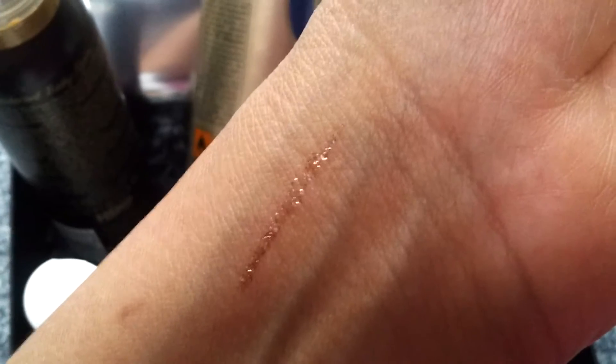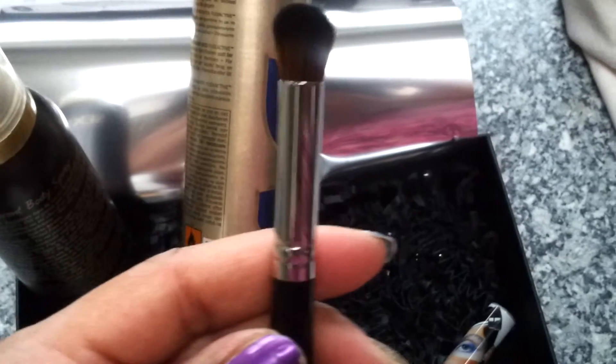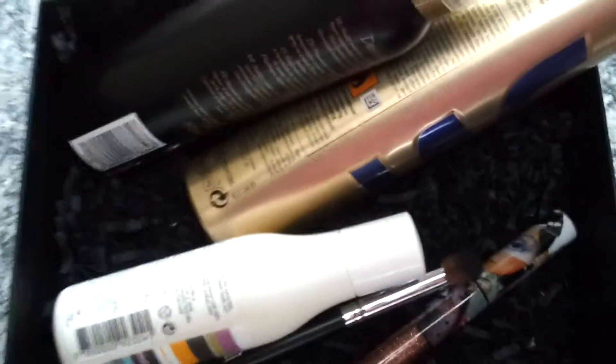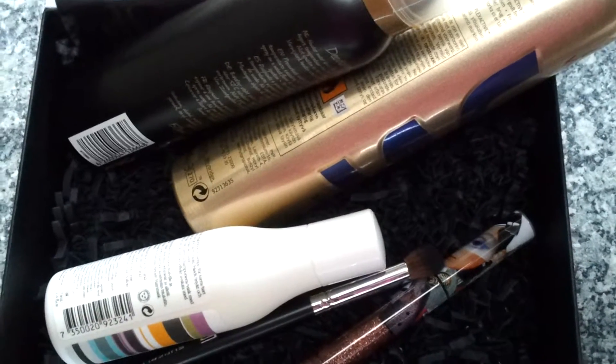That was all the products. This is the brush — perfect for blending, so I'm definitely going to use that one. This was the unboxing beauty box for this month of December. Thanks for watching, have a great day — bye bye!